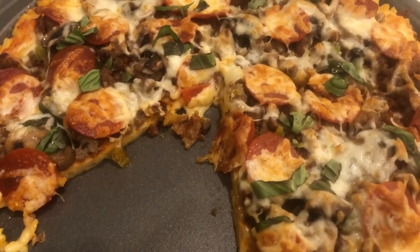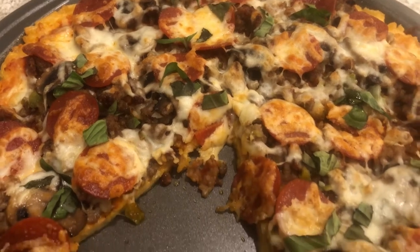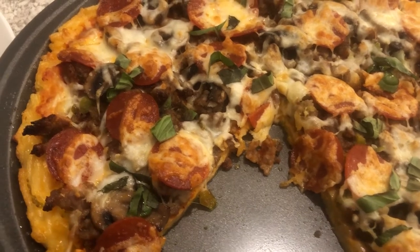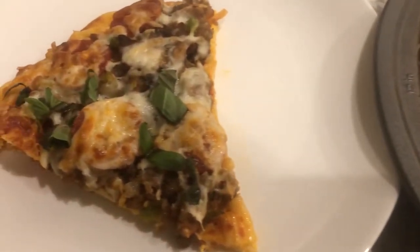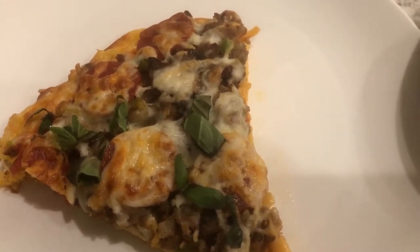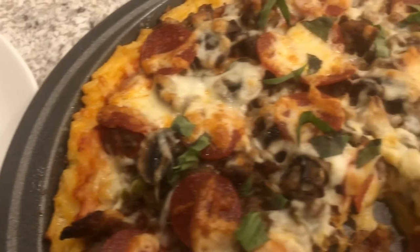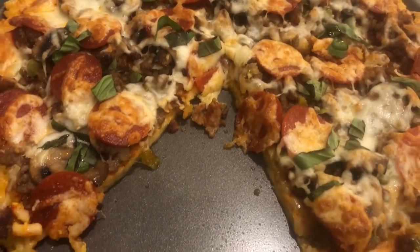For dinner tonight we are having macaroni and cheese crusted pizza. I did record a video on how I made this and that will be out this upcoming Thursday. It is a loaded pizza — it has sausage, pepperoni, mushrooms, and all sorts of good stuff.